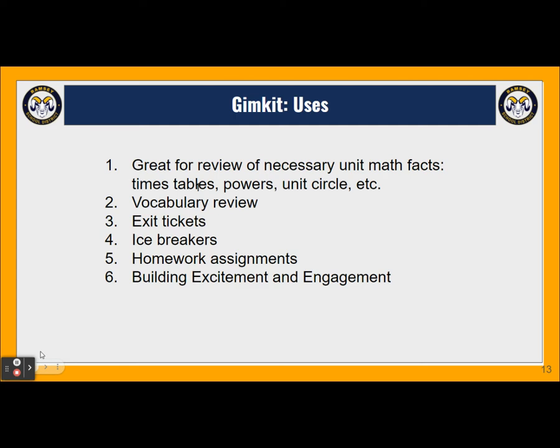You can use GimKit for homework assignment, but I want to build excitement for using this in my class — it's almost a reward. So I don't want it to be just another app I assign homework on, though it can be used for homework. I really use it for building excitement and engagement in the class.